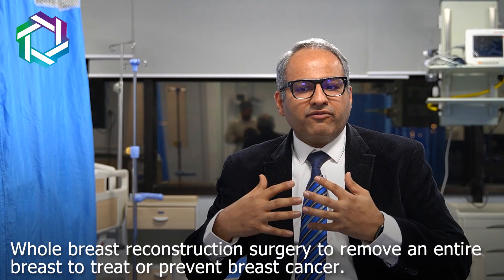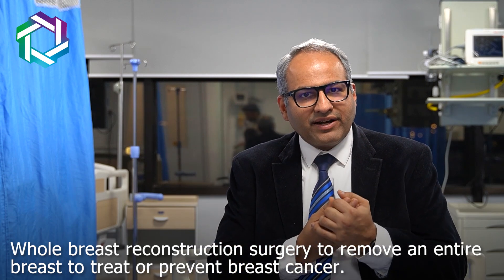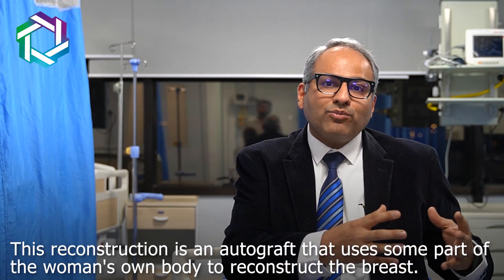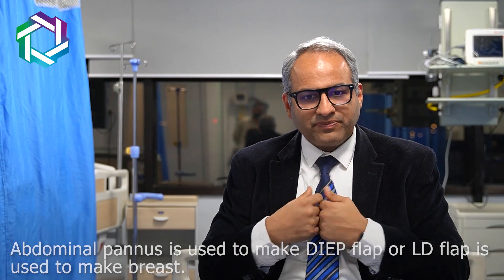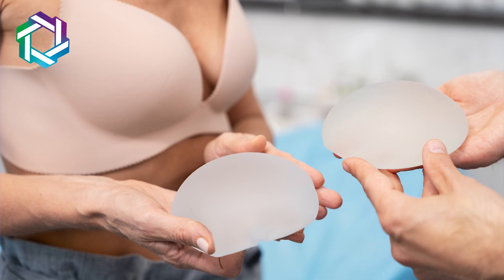Whole breast reconstruction means when I cannot save the breast and have to excise the entire breast. After that, we help to save the dignity of the lady by having some form of reconstruction. This reconstruction can be autologous, which uses some part of that lady's own body — like the abdominal pannus used to create a DIEP flap, or the LD flap used to recreate the breast. Sometimes we can use implants, placed below the skin or below the muscle, to give good cosmetic outcomes.